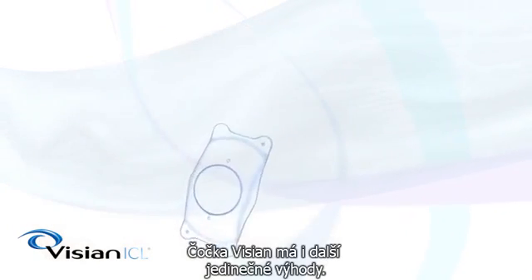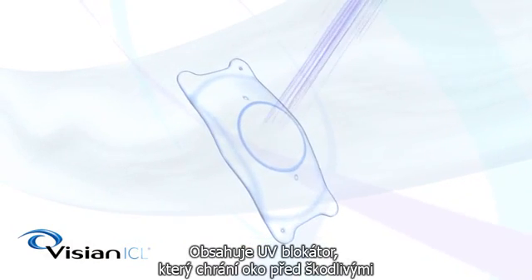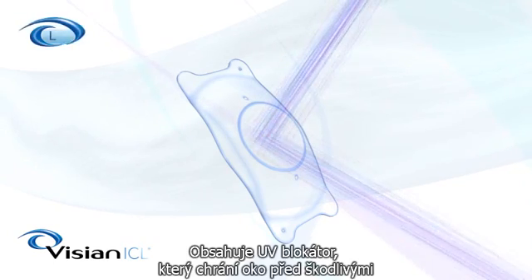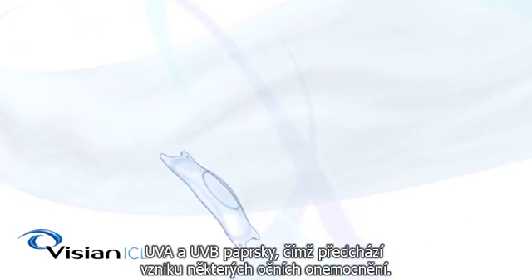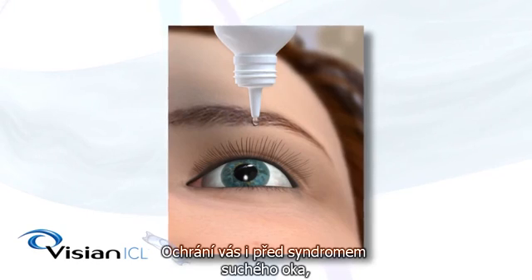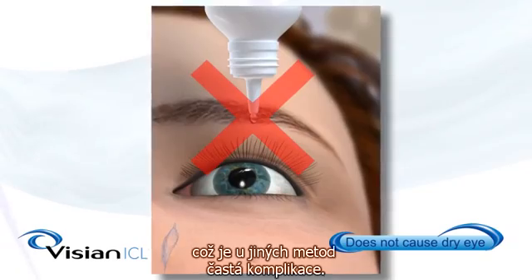The Vizion ICL has other unique advantages. The lens material contains a UV blocker that protects the eye by blocking harmful UVA and UVB rays, preventing the development of some eye disorders. Also, the Vizion ICL procedure does not cause or contribute to dry eye, a common hassle with other procedures.